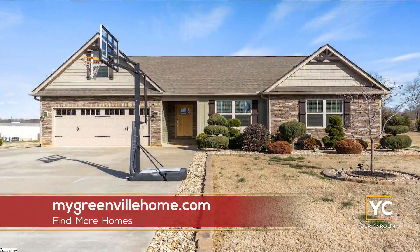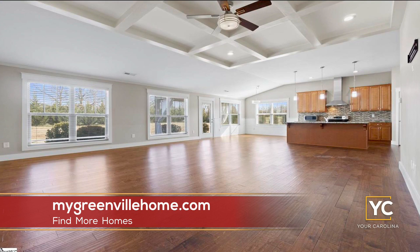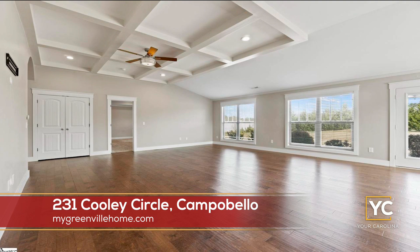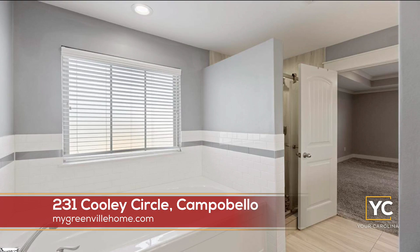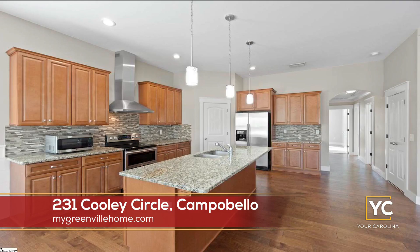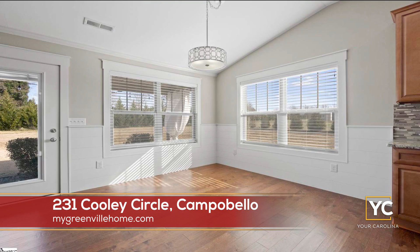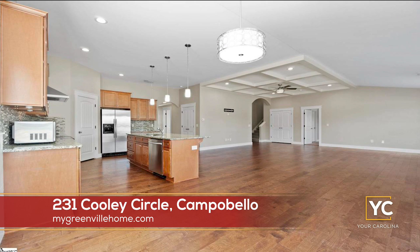What about 231 Cooley Circle? This is in Campobello. It is $499,000 — just under the 400... it is $499. Four bedroom, two and a half bath. Look at that space, and look how much acreage it sits on — almost two acres, about 1.8. They've got those beautiful hardwood floors, crown molding all throughout, really impressive landscaping, open concept. That kitchen is great, and then there's pool potential — gotta have a pool with all that space.